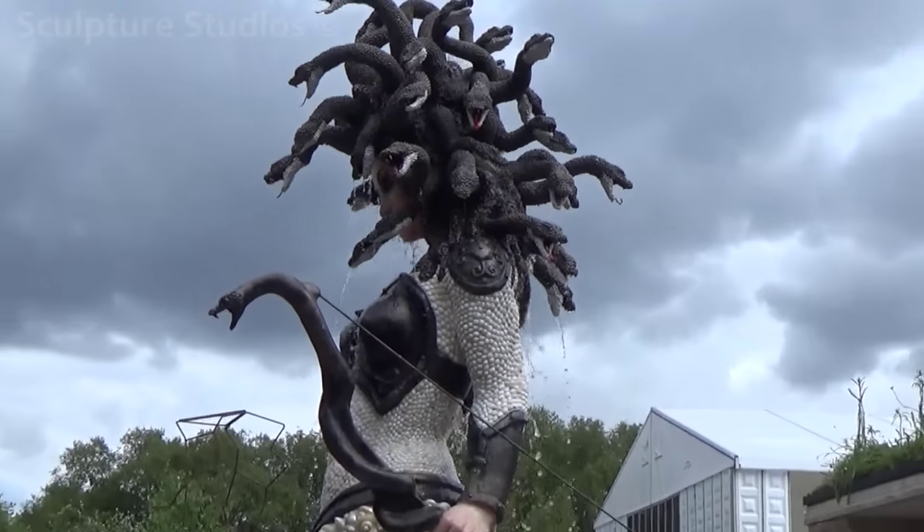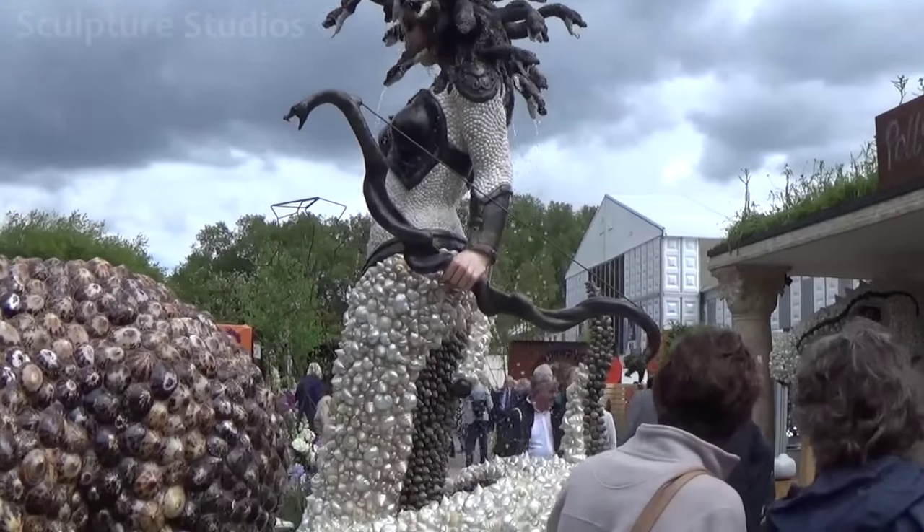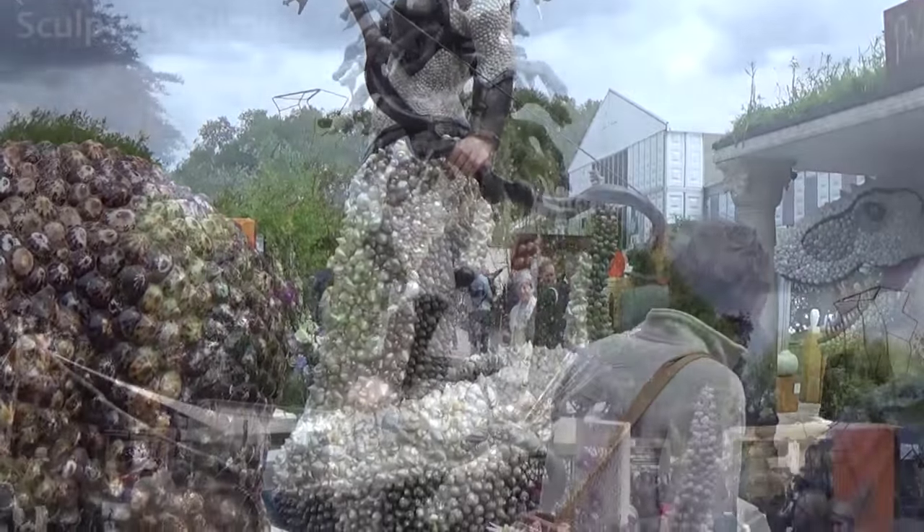After several months of work from us, and a painstaking amount of work from Fiona's team with getting the sculpture covered in shells, here Medusa is now in all her glory.